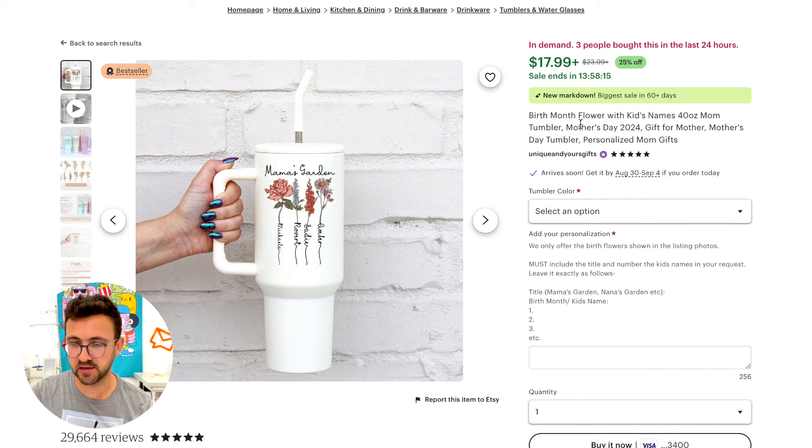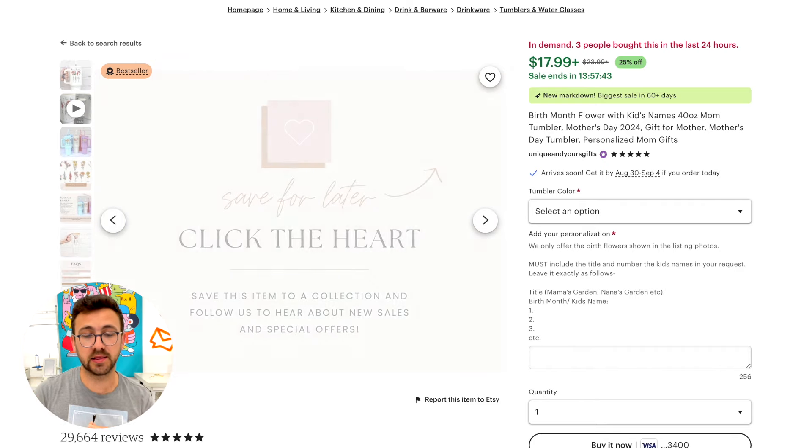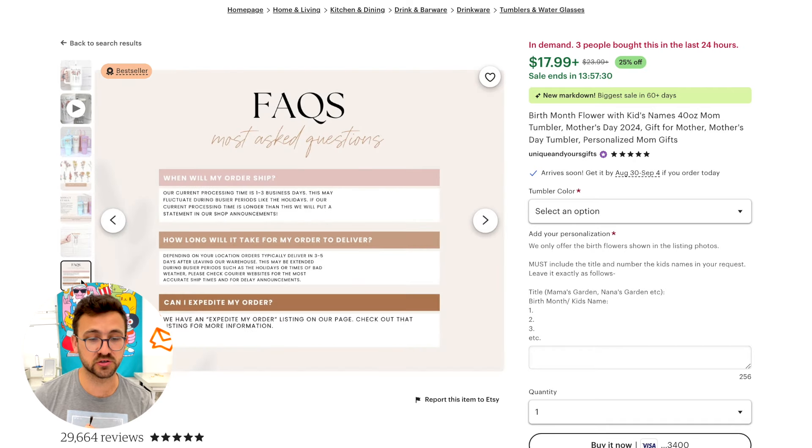Let's look at this next listing. Same thing — they're doing Mother's Day, they're focusing on what the product is for. If you do personalization, really spend more time writing the personalization instructions because customers get confused, especially when there's more than one personalization field. You want to describe how they need to format their personalizations. Again, they have informational photos that talk about the product in the photo listing — put all your description into the photos. That's a simple hack you can use.